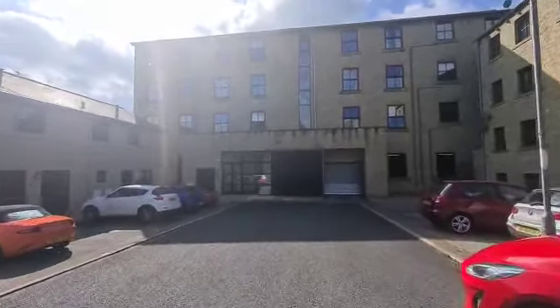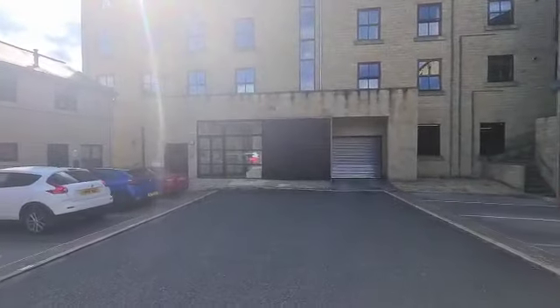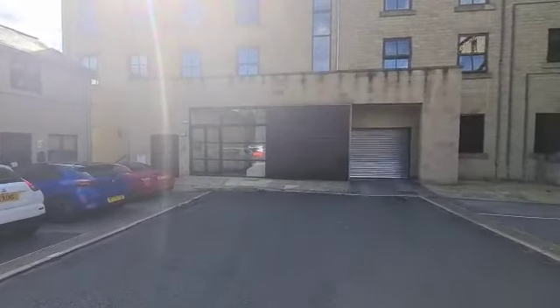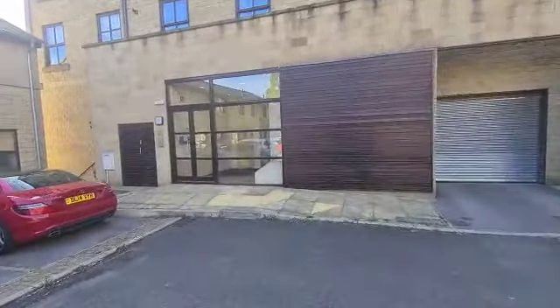Welcome to Lower Sunnybank Mills in Maltham. I'm here today to show you round number 12, which is a first floor apartment. It's located around the rear of the building and has some great views out the back.